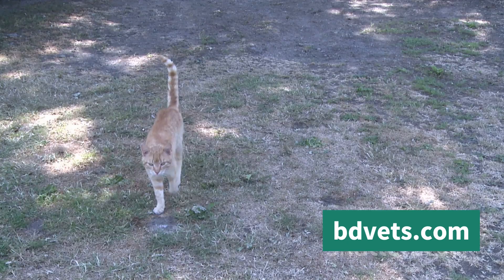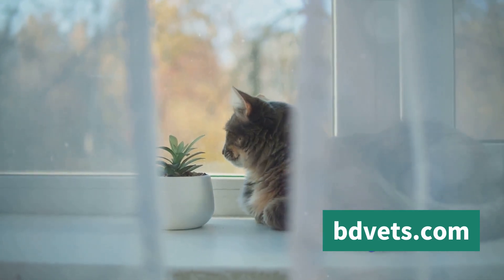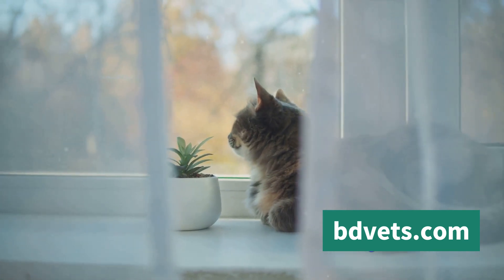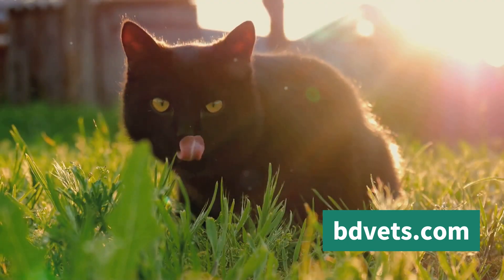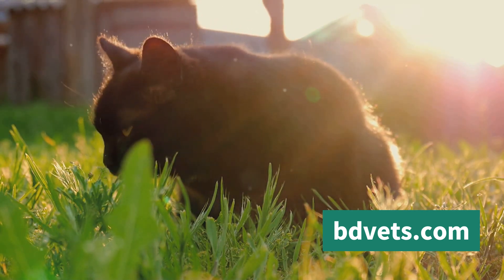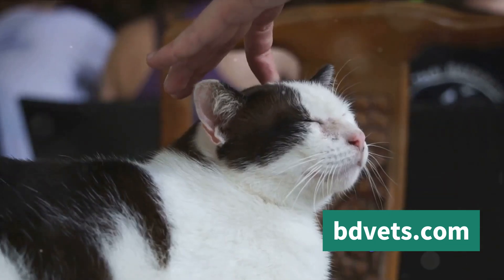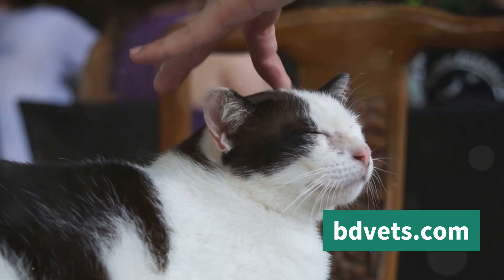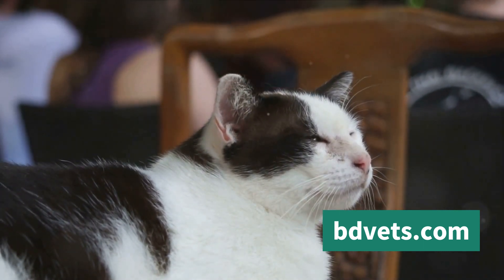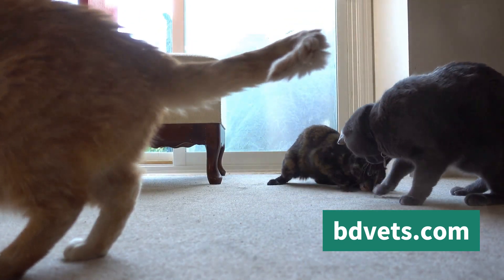Remember, cats are creatures of habit — they thrive on routine. So make sure to maintain a consistent schedule for their training sessions, feeding times, and play hours. This will not only make the training process smoother but also help your cat feel more secure and confident. And the golden rule of cat training? Positive reinforcement. Cats respond much better to reward-based training than punishment. So whenever your cat does something right, be sure to give them a treat or a good petting — this will encourage them to repeat the behavior.